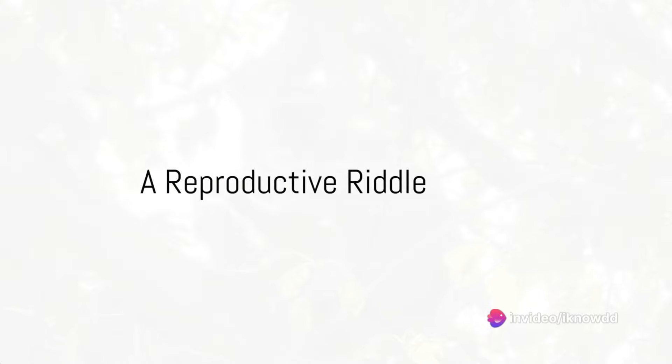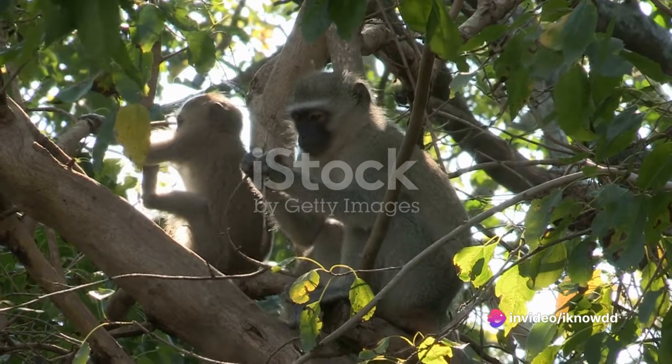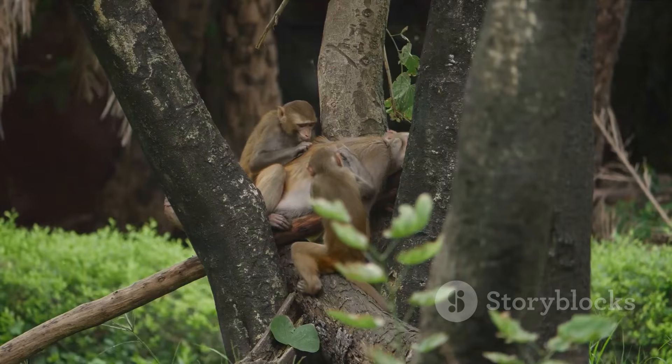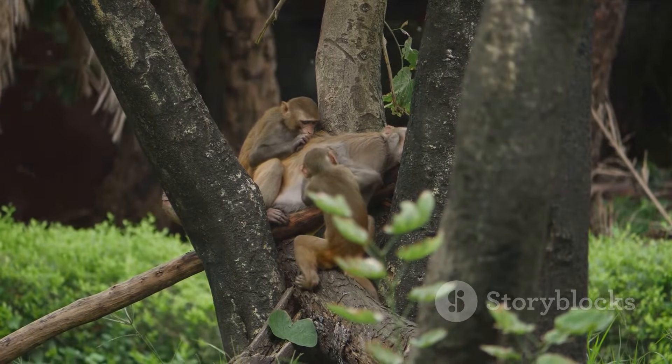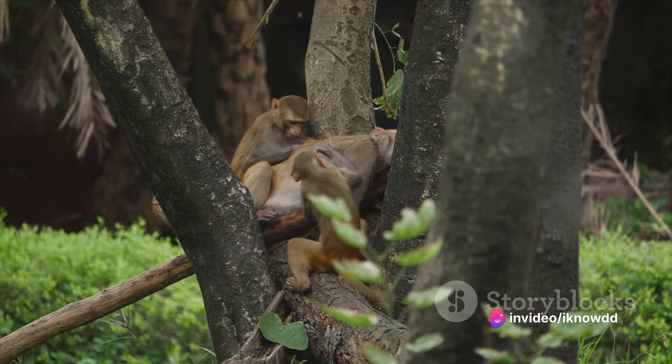Have you ever wondered how monkeys, one of our closest relatives in the animal kingdom, reproduce? It's a question that's as complex as it is fascinating. Monkey reproduction isn't a simple matter. Much like humans, it's a process that's intricate, diverse, and dependent on a multitude of factors.